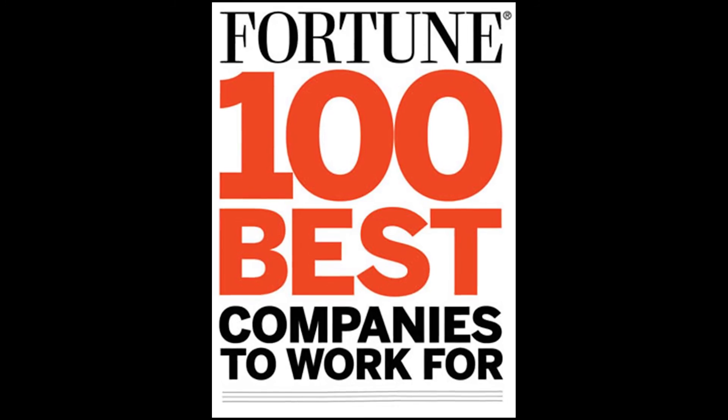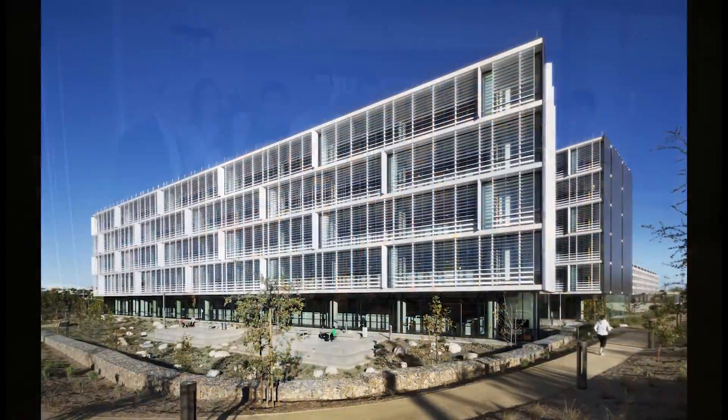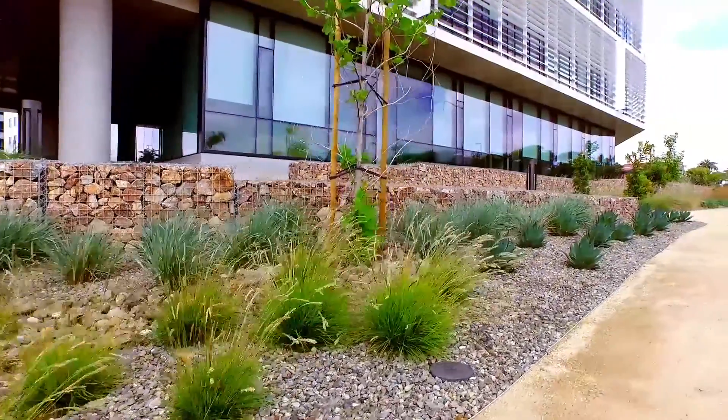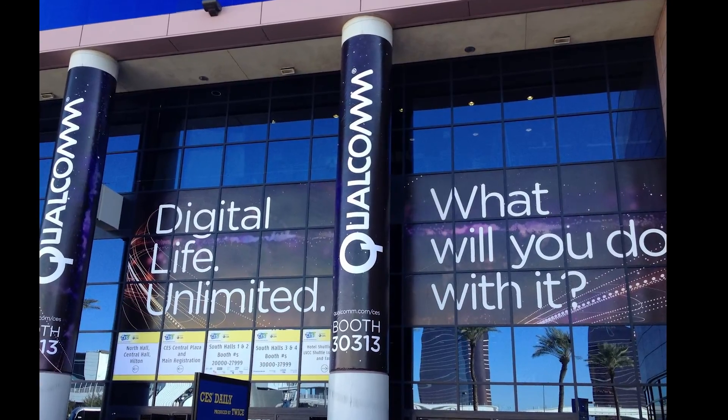It's always been about the employees at Qualcomm — hiring the best and the brightest and surrounding them with a workspace atmosphere that integrates seamlessly with the natural environment and inspires unbridled creativity. It is no wonder that Qualcomm continues to change the world and the way we work, live, and play every day.